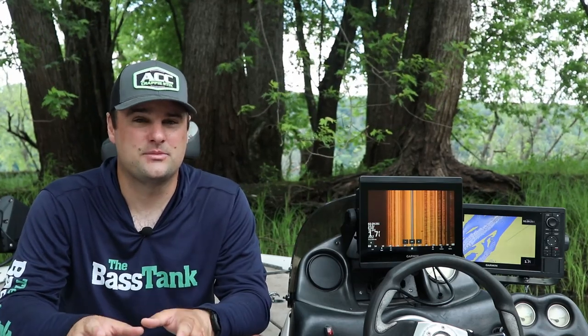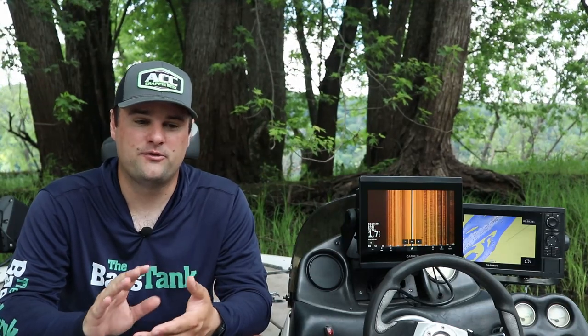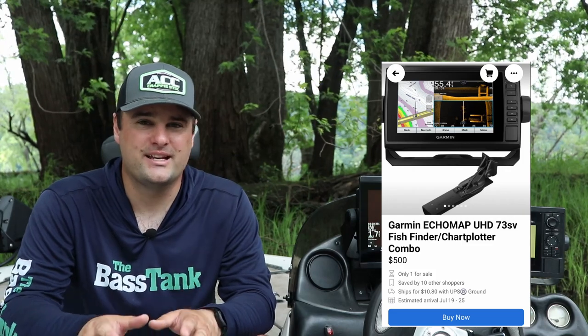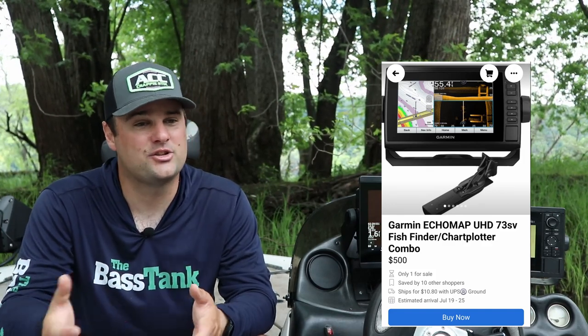For Garmin, I'd really look at the EchoMap series, the EchoMap Plus, and the EchoMap UHD — both the 73SV and the 93SV. Those are probably your best bang for your buck on the used market. You might be able to negotiate down to a $350 to $500 range.